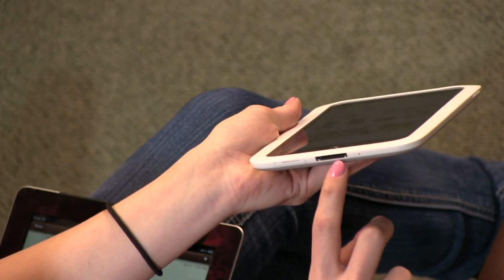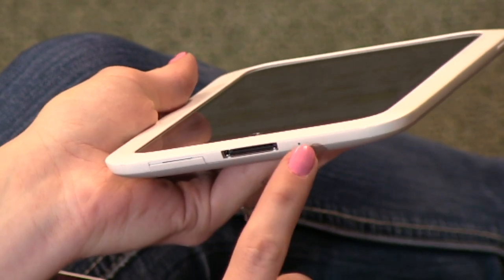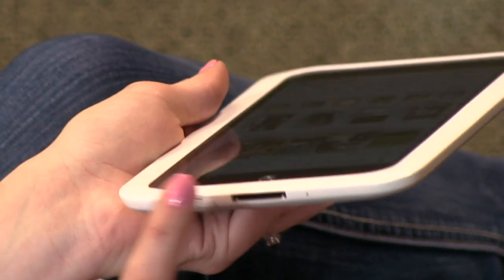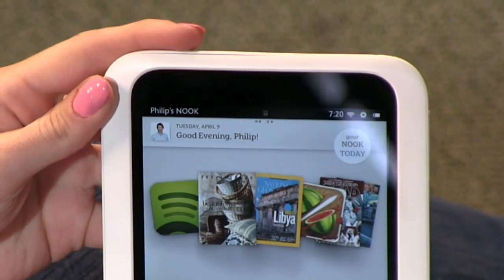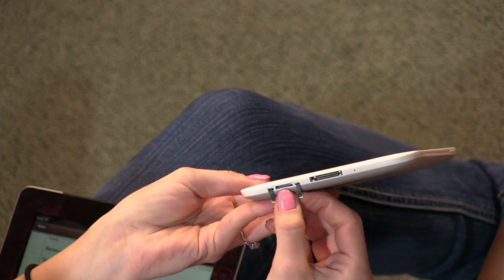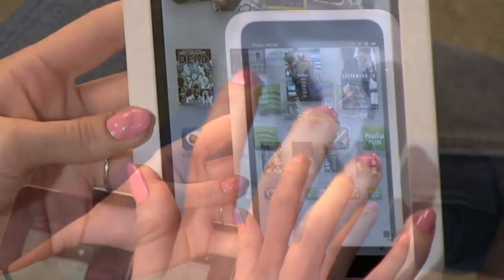Overall I really liked it. A couple of things I didn't like: it has a proprietary charger — not a standard micro USB — it looks almost like the Apple 30-pin but it's not. There's a microphone, but it's only for recording a book to read to a child; there's no Siri or voice assistant, and there's no webcam on the front or back, so no Skype video. On the positive side, they do have a microSD card slot — you can do up to 64 gigs of additional storage on top of the 16 gigs built in.